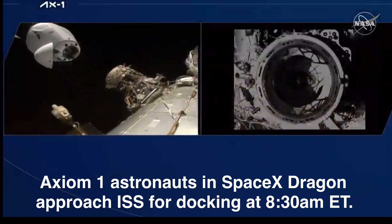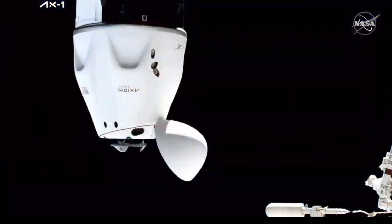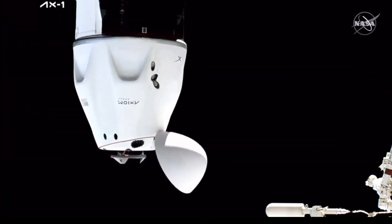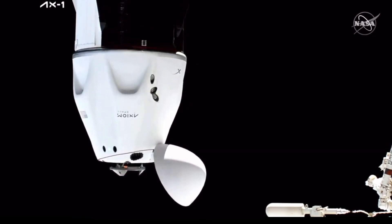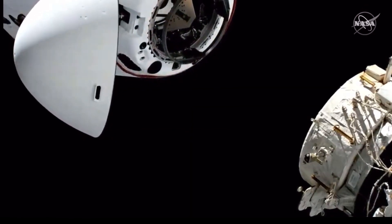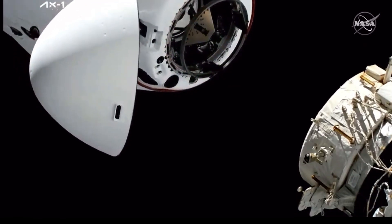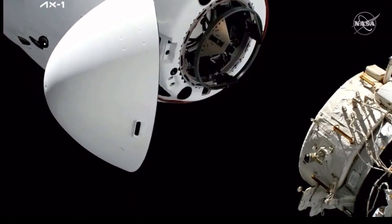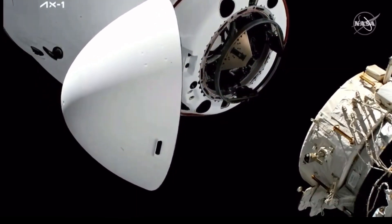Under five meters to go. I'm still seeing good alignment. Under three meters. Soft docking ring on Dragon on top there. International docking adapter on the node. Two meters.